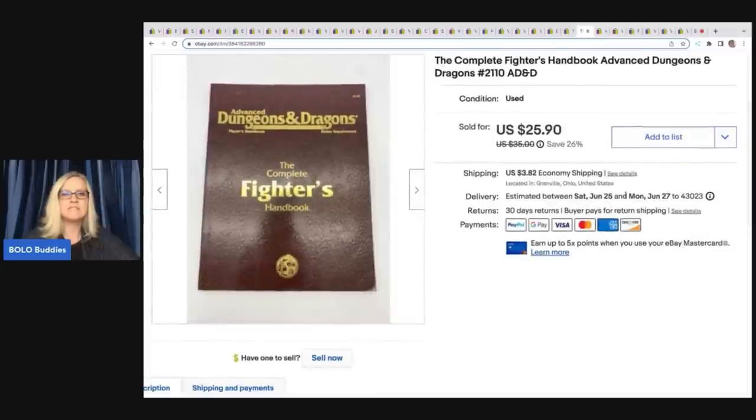This is the Dungeons and Dragons Complete Fighter's Handbook. I purchased a Dungeons and Dragons game and these handbooks were down inside the game but didn't go with it, so that was a bonus. The other two sold higher than this one. I ended up taking a best offer of $18 on this; the buyer was all in for $23.28, and cost of goods was probably a dollar or less.